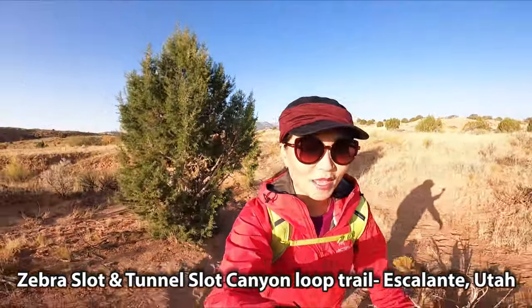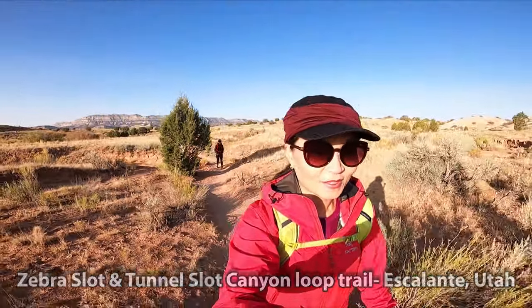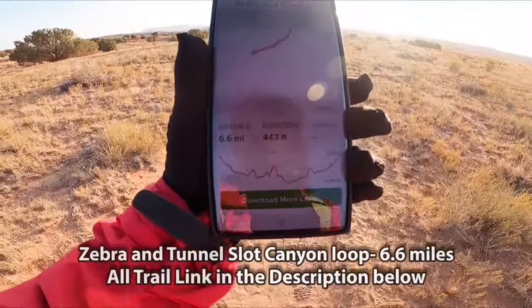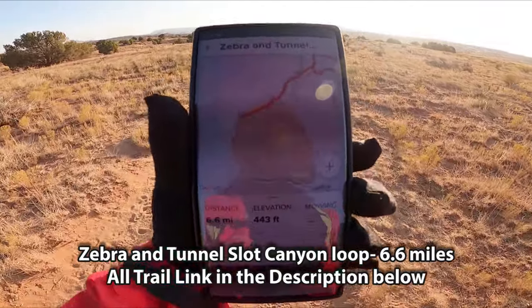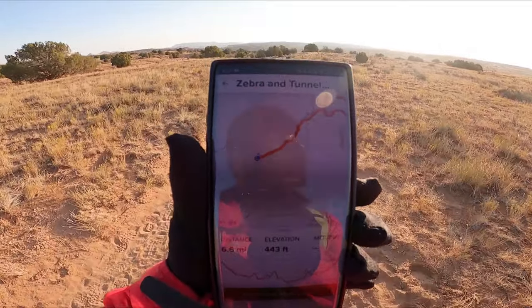The unpaved road for the last seven miles — that was something. I'll be hiking two famous slot canyons in Escalante in one day: first, Zebra and Tunnel Slot Loop. This one is about 6.6 miles.